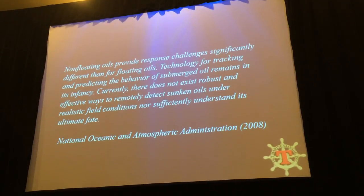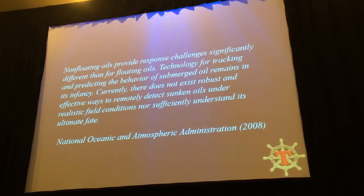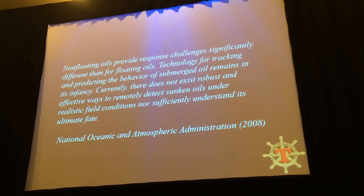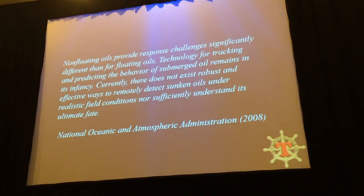Technology for tracking and predicting the behavior of submerged oil remains in its infancy. Currently there does not exist robust and effective ways to remotely detect sunken oils under realistic field conditions, nor to significantly understand its ultimate fate. There's a lot of truth to that, but I will say there's been a lot of advancements as well.